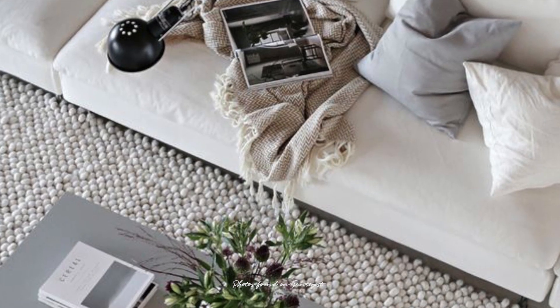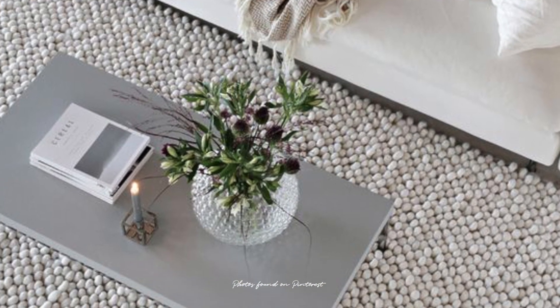A rug with beige, light grey, or a melange of bright colors and short fibers would be the best choice. It will brighten up your room and make it cozy. If you feel that white is too cold for you, try beige or light grey.